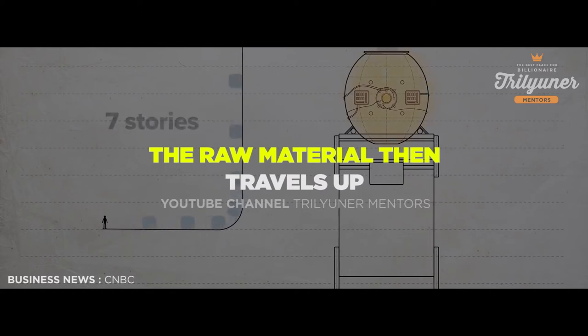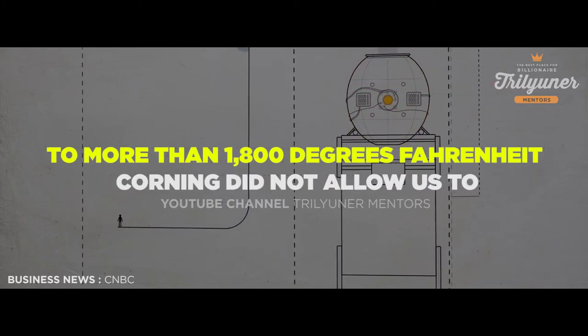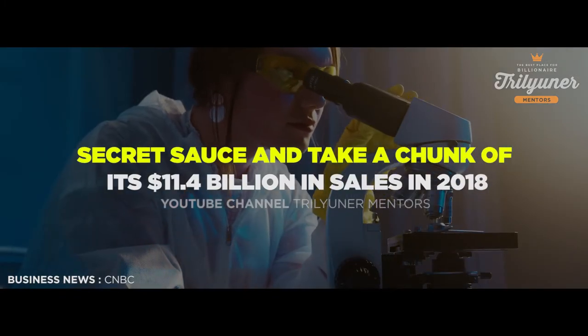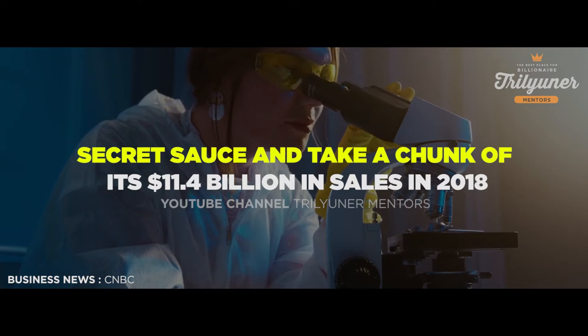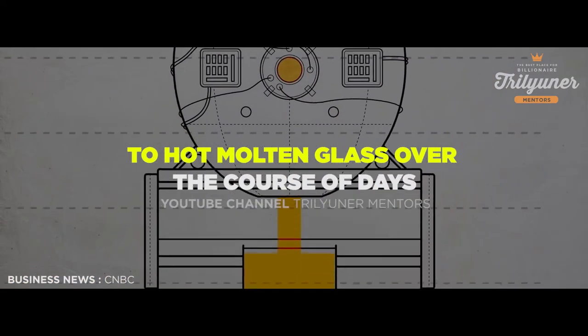The raw material then travels up seven stories to the top of the factory, where it enters a giant oven turned up to more than 1,800 degrees Fahrenheit. Corning did not allow us to film the oven for fear that competitors would figure out its secret sauce and take a chunk of its $11.4 billion in sales in 2018. But it was an impressive, giant machine that melts the raw material to hot molten glass over the course of days.